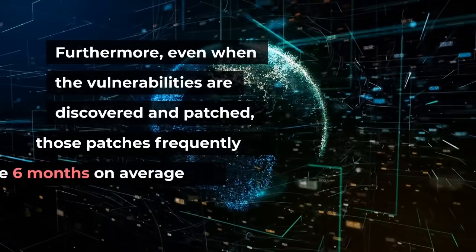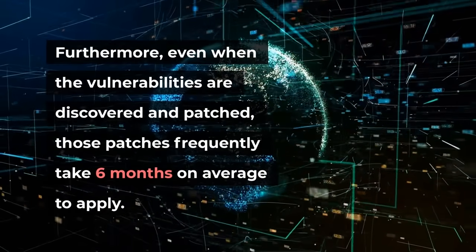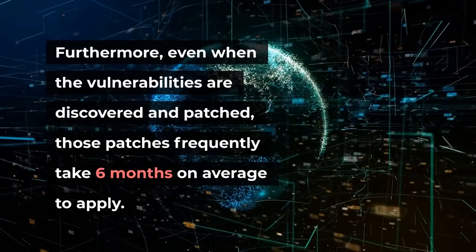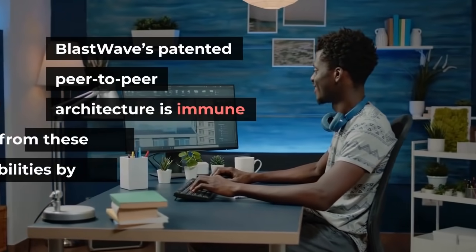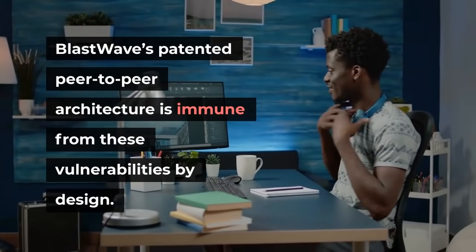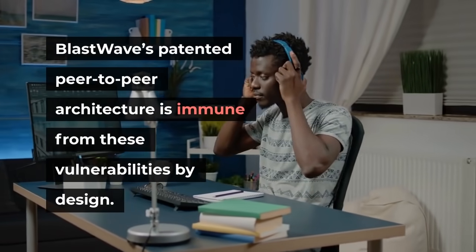Furthermore, even when the vulnerabilities are discovered and patched, those patches frequently take six months on average to apply.